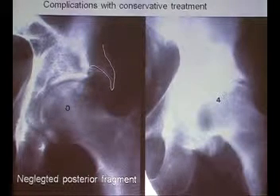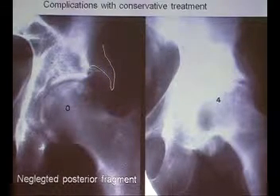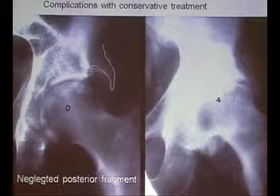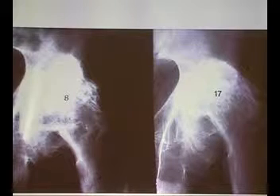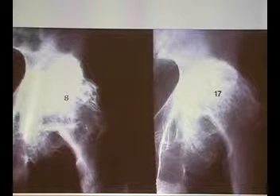Complications occur not only in operative treatment but in conservative treatment as well. Here is an example: a posterior wall fragment, not reduced, treated by traction and ultimately neglected. After 4 years, the hip is completely destroyed. After 8 years, the fellow has a more or less stiff hip, and he was happy with this for 17 years until he decided to come for total hip replacement. Tough people can survive quite long with their complications.